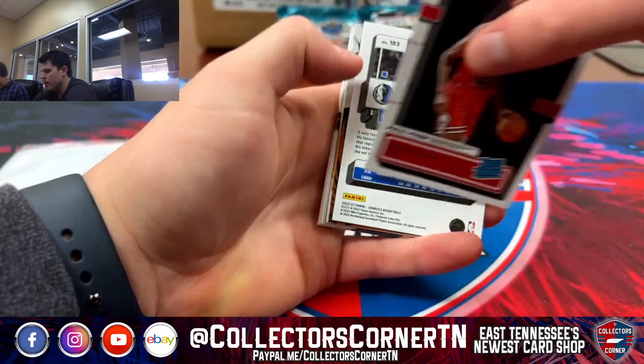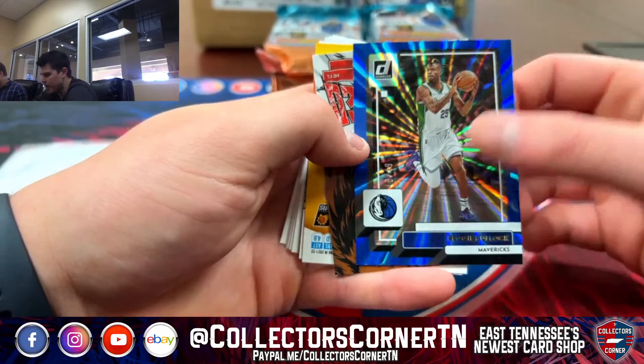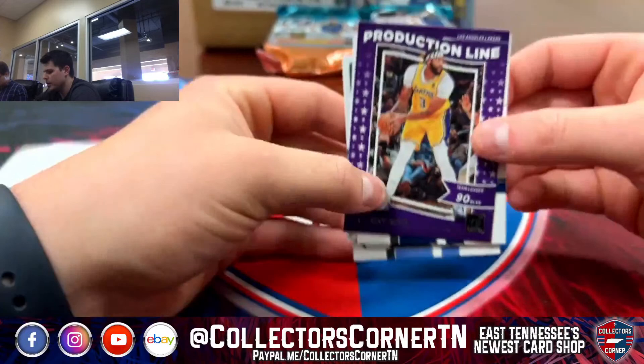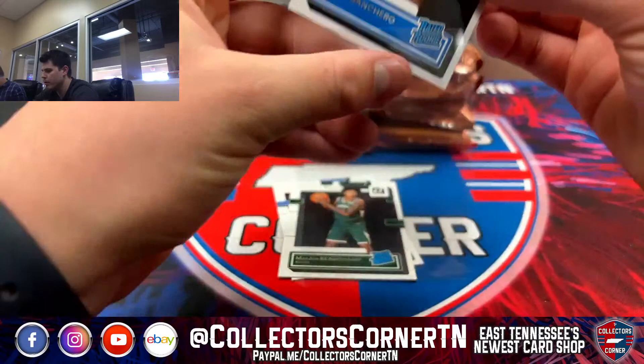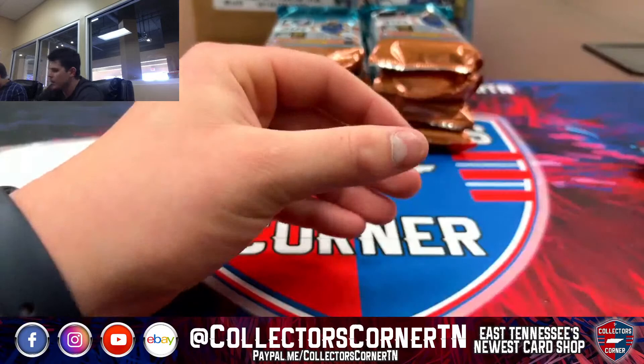We've got a Daylon Terry on the rookie Press Proof. Reggie Bullock 48-49 on the blue laser. We've got an Unleashed KD. Crunch Time Devin Booker. Throwback Larry Bird. Production Line AB. Got a Benedict Mathurin, Ty Ty Washington — nice call-up. Bo Champ and Vince Williams.